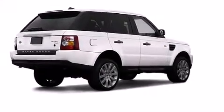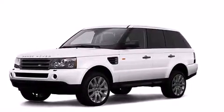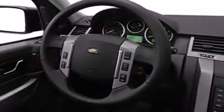Climb inside the 2008 Land Rover Range Rover Sport. A 4.4-liter V8 engine pairs with a sophisticated 6-speed automatic transmission, providing a smooth and predictable driving experience.